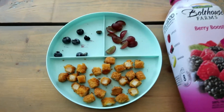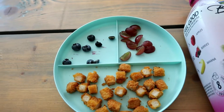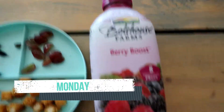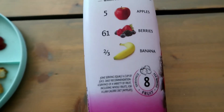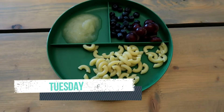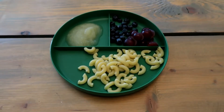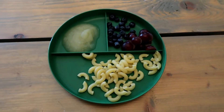Hey friends, welcome back to our channel for another week's worth of what my toddler ate. This week we are going to go through each of the meals, but I wanted to talk about this berry boost drink — it is filled with apples, berries, and bananas. It's on the thicker side so I did water it down a little bit when I gave it to Rory, but it was a total hit. Each day I try and give him a little something different; he thankfully is very adventurous in his meals.